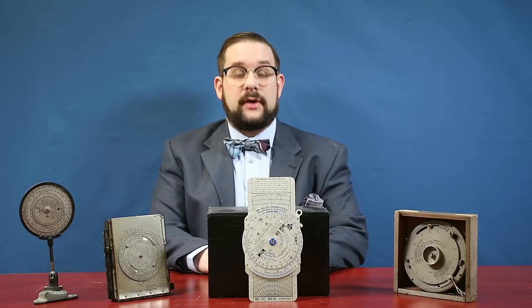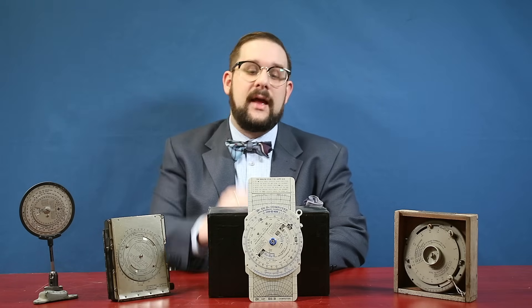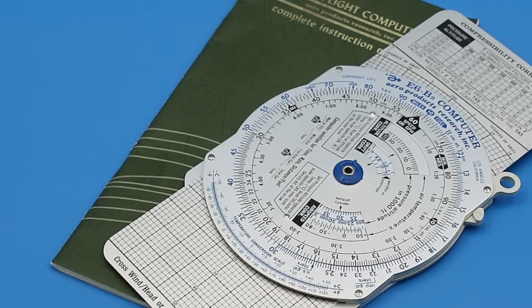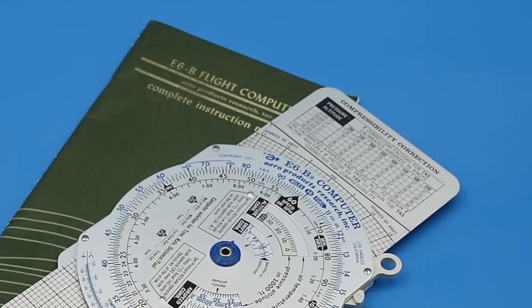Hello everyone and welcome to another video on Our Own Devices. I'm Jean Mercier and today I'm at 17 Wing in Winnipeg having a look at an item that you've been wanting me to cover for quite some time: the venerable E6B flight computer, one of the few examples of a mechanical calculator — in this case a circular slide rule — still being widely manufactured and used today.